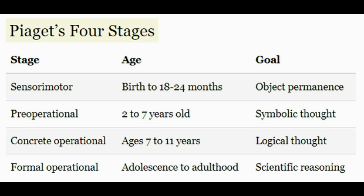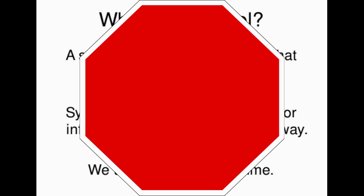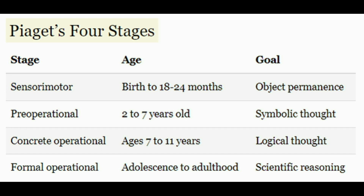Moving on to symbolic thought — to understand it we need to understand what a symbol is. A symbol is any term, idea, or imagery that has a stand-in or association with something else. For example, a red octagon is a symbol for stop, the cross is a symbol of Christianity, and even letters and words are symbols because they represent something else. With symbolic thought, the toddler and young child develop the ability to internally represent the world through language and mental imagery, grasping that things can have deeper meanings and aren't exactly as they seem.